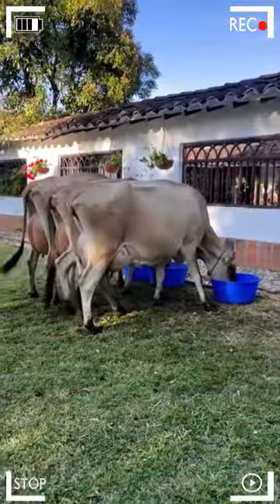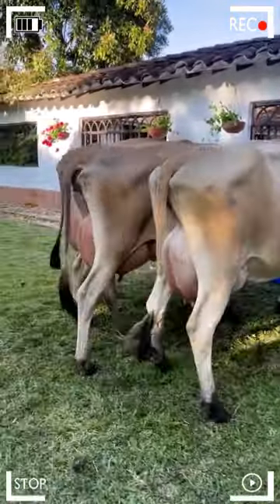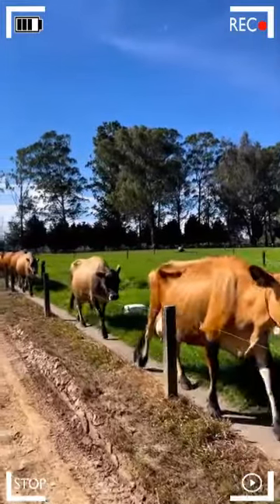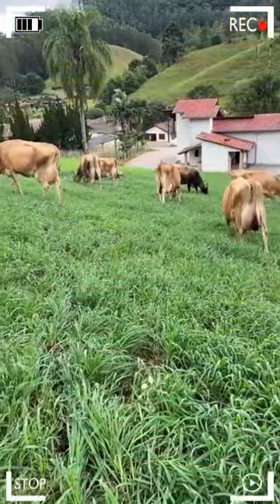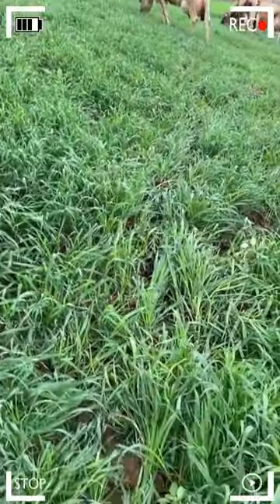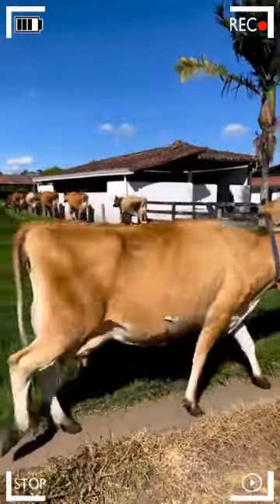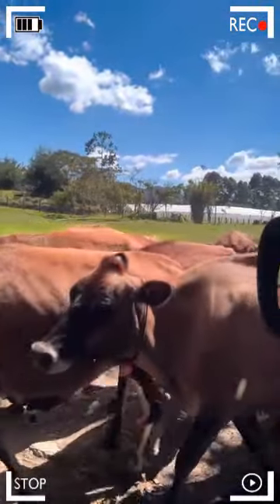The Jersey breed, known for its unmistakable appearance, possesses a set of physical characteristics that set it apart in the livestock world. These carefully selected and preserved traits have made Jerseys one of the most prized cattle breeds in the dairy industry. Jerseys are medium-sized animals with a compact and muscular body structure. Despite their relatively small size compared to other dairy cattle breeds, their body is well proportioned and robust.